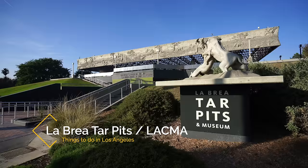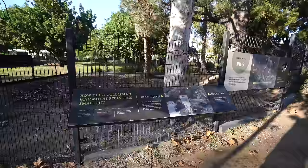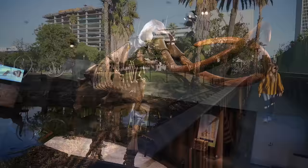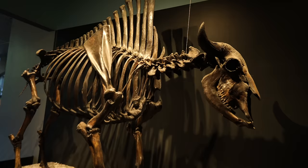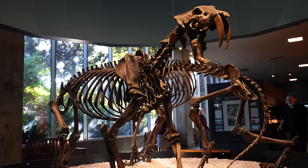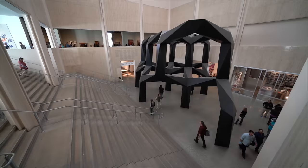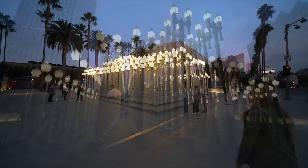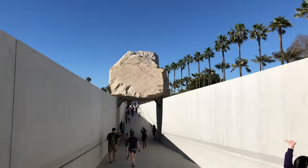My next recommendation is a visit to La Brea Tar Pits and LACMA. The La Brea Tar Pits are a unique part of the history of this area and well worth a visit. The tar pits captured many historic mammoths and other creatures preserving their bones for display at museums around the world. You can still see the bubbling tar pits and visit the museum which has many intact fossils on display. Plus it shares a block with LACMA, the Los Angeles County Museum of Art, which is another premier Los Angeles museum and home to Urban Lights, a favorite photo spot for many tourists.